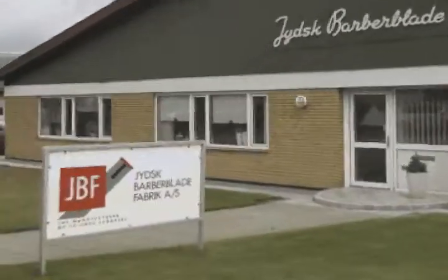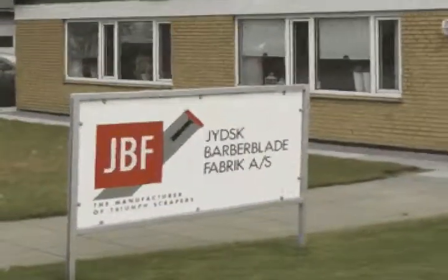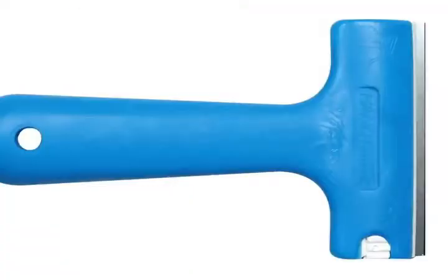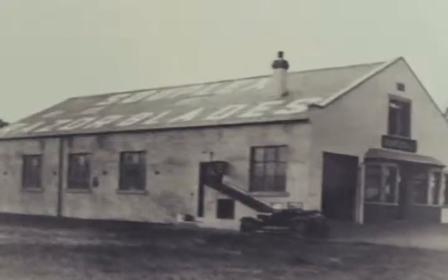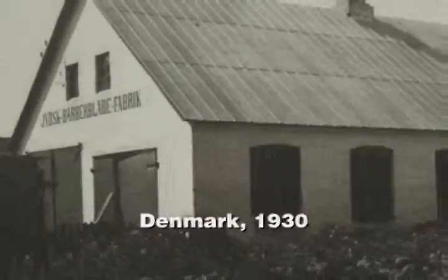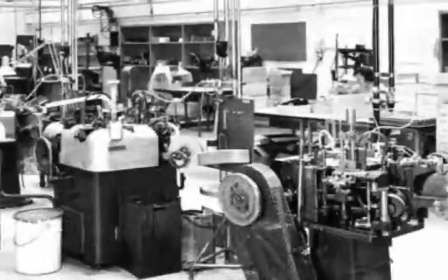Joodsik Barber Blade Fabrik, also known as JBF, is a proud manufacturer of Triumph, Champion, and handy scrapers. JBF was established around 1930 in a small Danish town. In 1935, the production facility moved to its current home, Alberg.